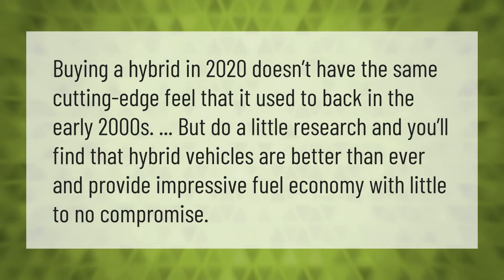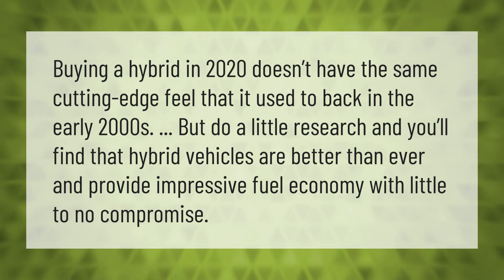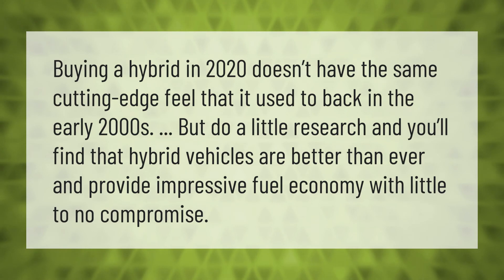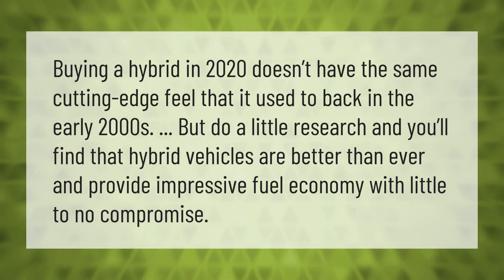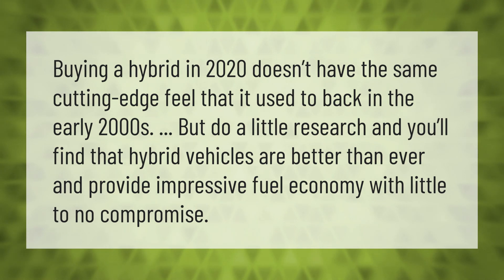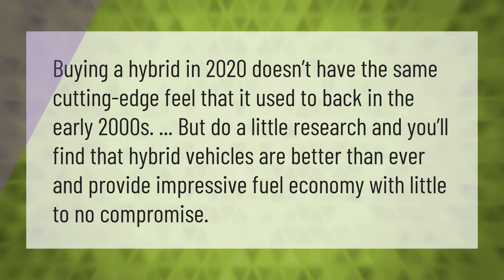Buying a hybrid in 2020 doesn't have the same cutting-edge feel that it used to back in the early 2000s, but do a little research and you'll find that hybrid vehicles are better than ever and provide impressive fuel economy with little to no compromise.